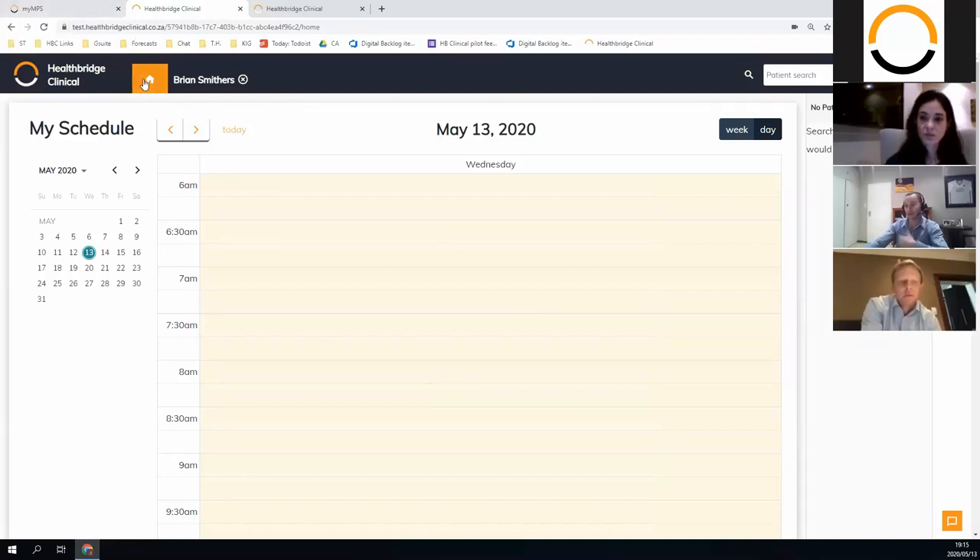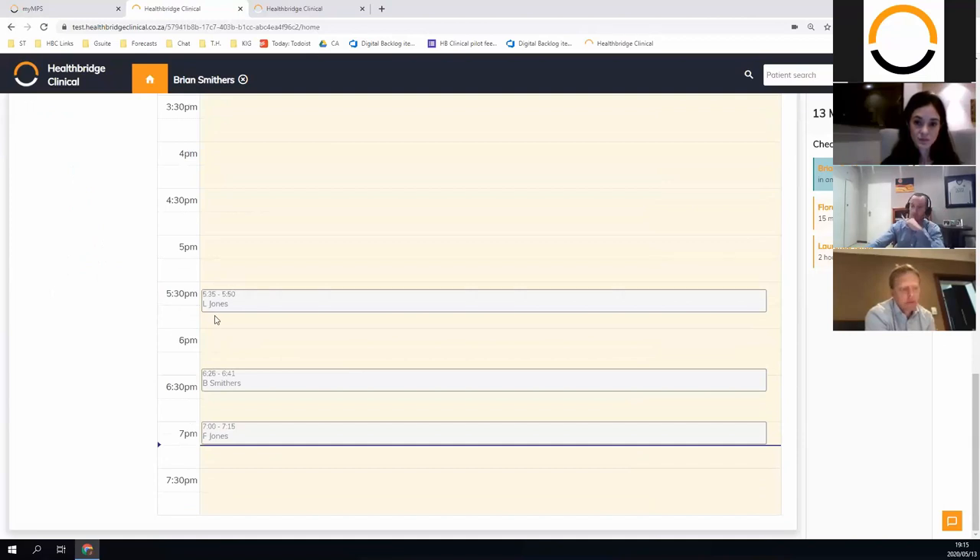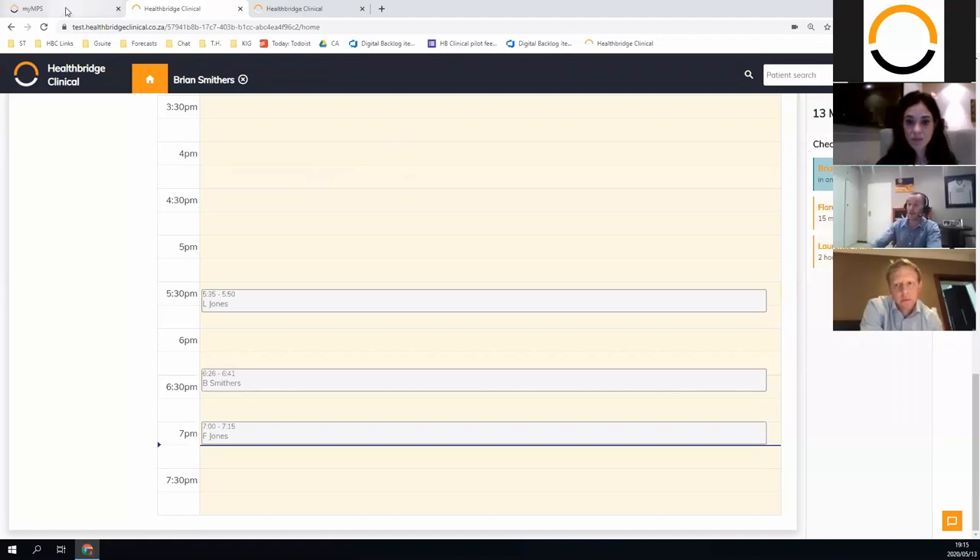As a doctor you log into the clinical side but you have a view of your waiting room from your admin person — it's a seamless integration — and you can see your diary of what your day looks like. The two main areas I'll touch on in the clinical space are the waiting room and calendar, and then the actual patient file itself. I'll try not to get too bogged down in the details, just show how it all ties together and then answer questions.